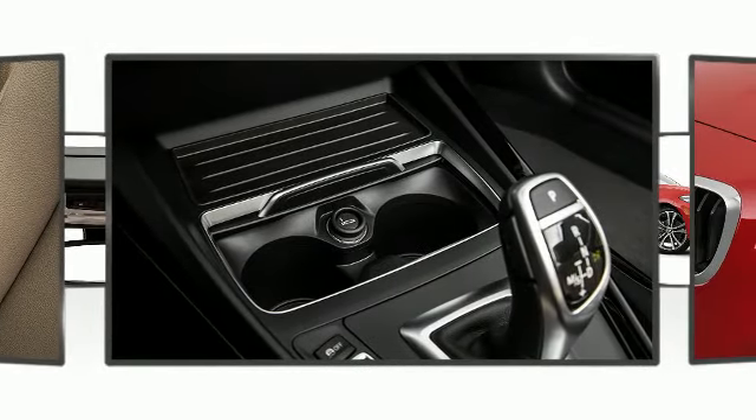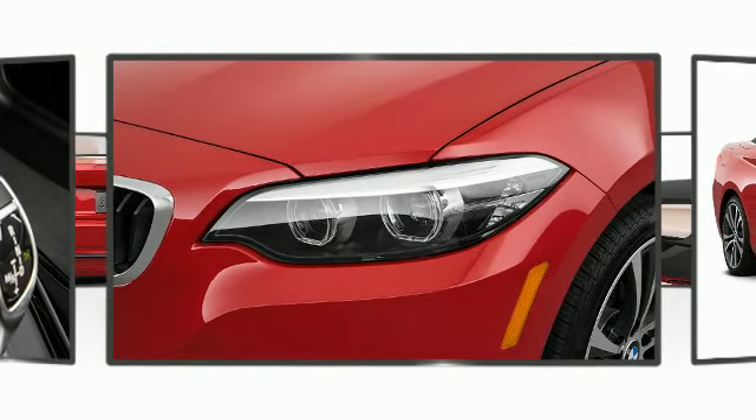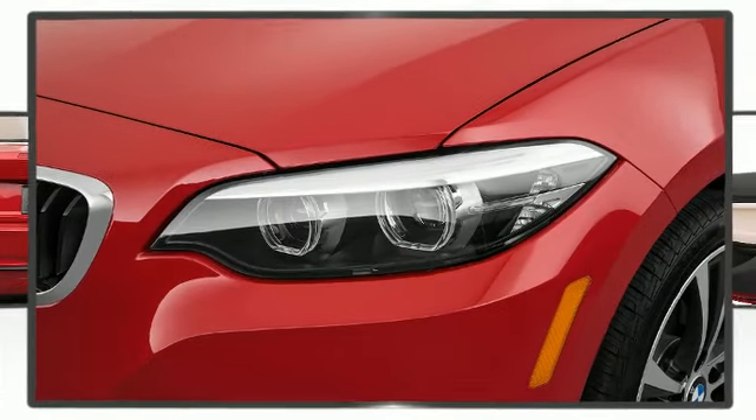The 2018 BMW 230i Coupe — very clean and very well priced.